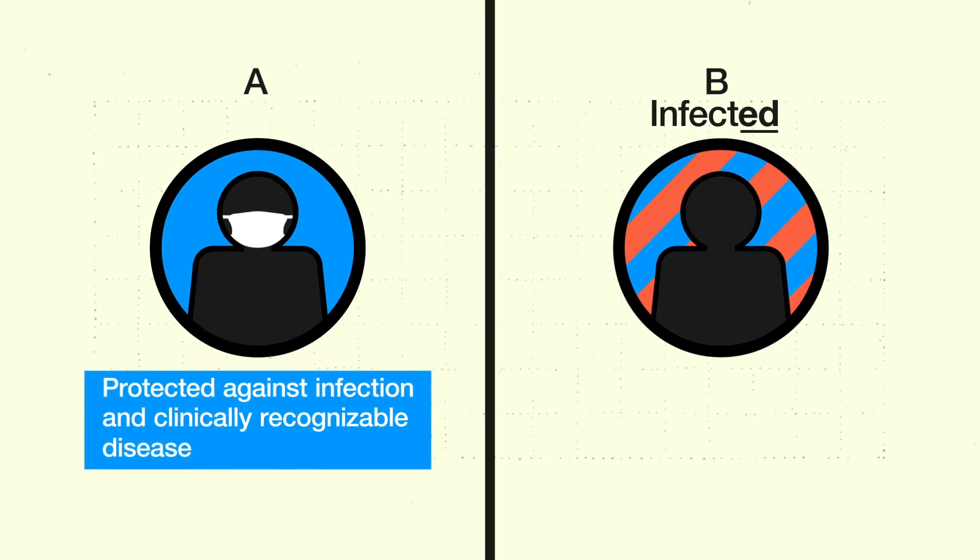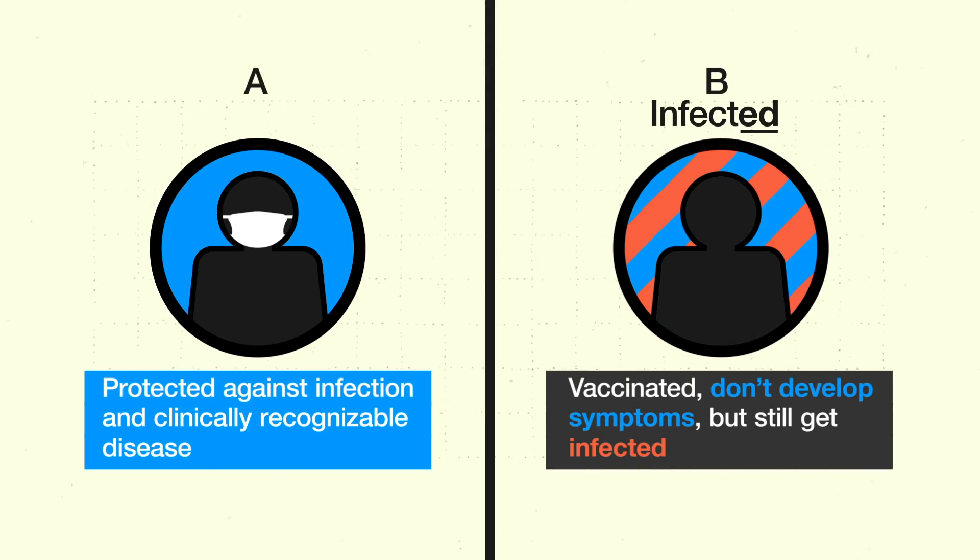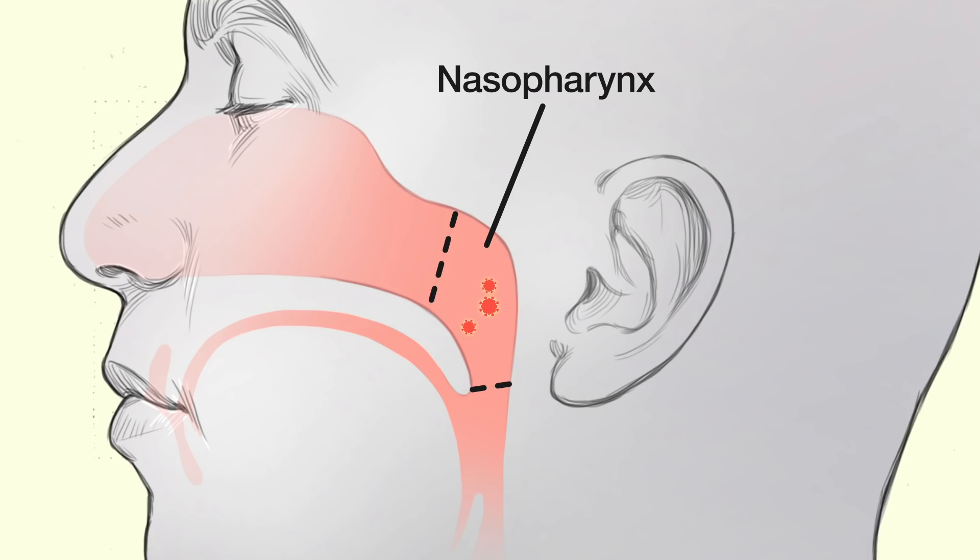If that second scenario is at play — that people who are vaccinated don't develop symptoms but still get infected — a follow-up question is whether these vaccines might still prevent or at least decrease transmission. According to Dr. Fauci, it is conceivable that the immune response that protects someone from symptomatic COVID-19 would also lower the amount of virus in the nasopharynx, so you could be infected but not have enough virus to transmit it. Studies are already underway to figure out whether these vaccines prevent infection and transmission, as well as symptomatic COVID-19, and some very preliminary data indicate that they do.